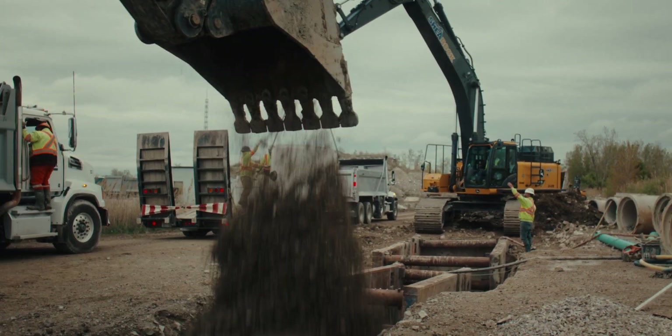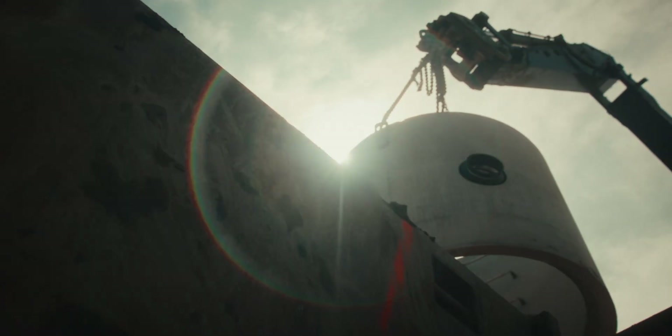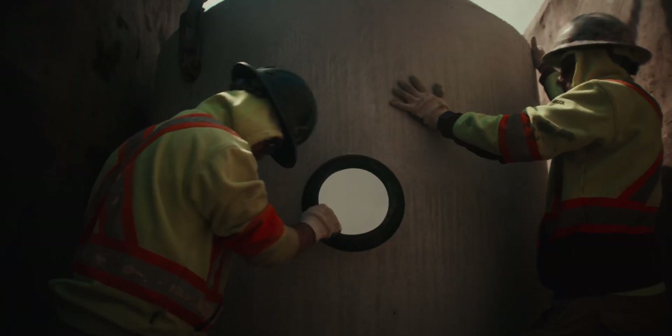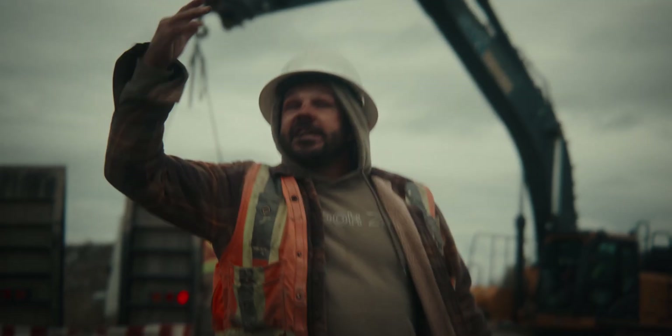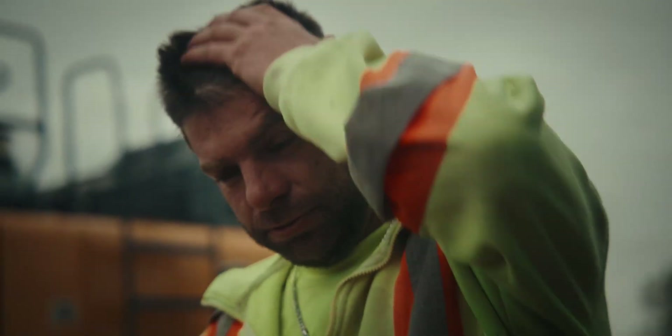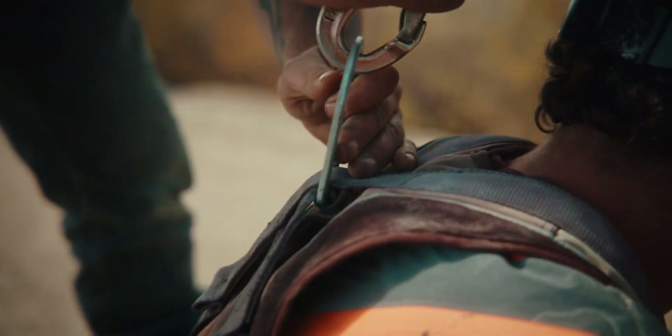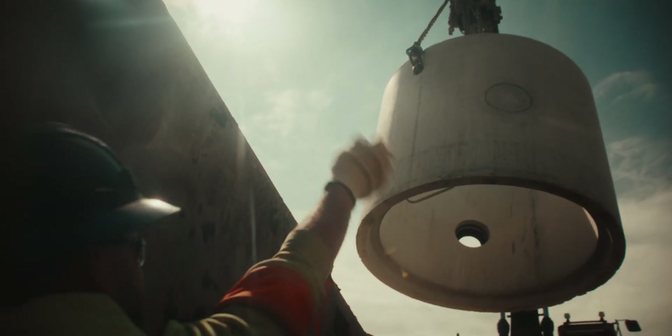This is what thousands of utility crews deal with every day across America: heavy concrete, confined spaces, long hours, minimal progress, maximum headache. It's outdated, it's expensive, and it's dangerous. So why are we still doing it this way?